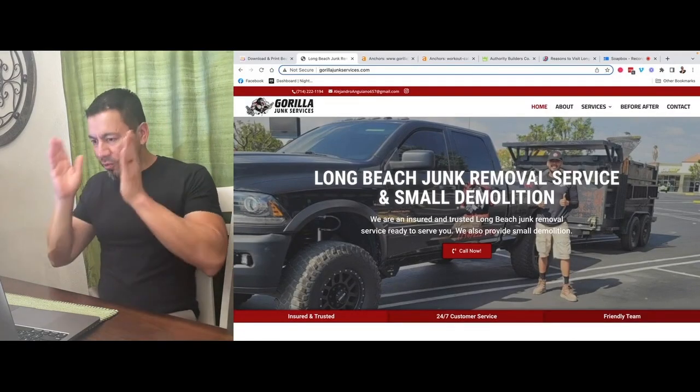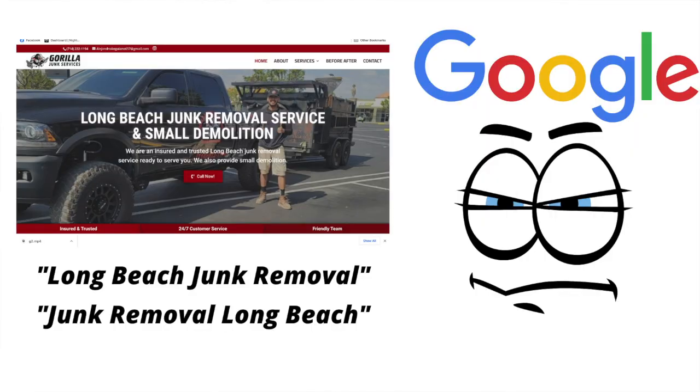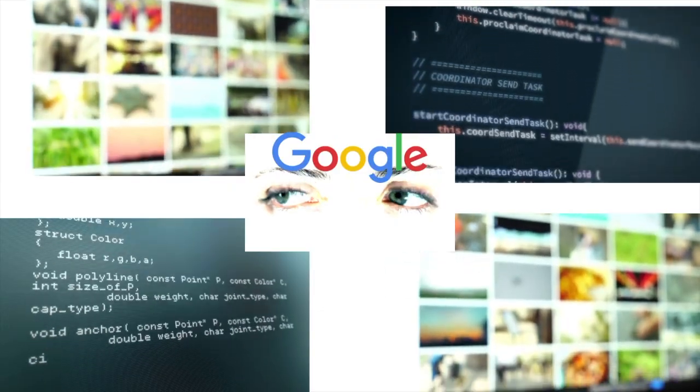But what does Google do next? Google eventually picks up the website, starts reading it, and knows this website needs to be found for junk removal in Long Beach. But how does Google validate that? Now that Google knows the website is for junk removal services, it's going to start looking for proof — to confirm that's what the site is really about. It does this by looking for backlinks.